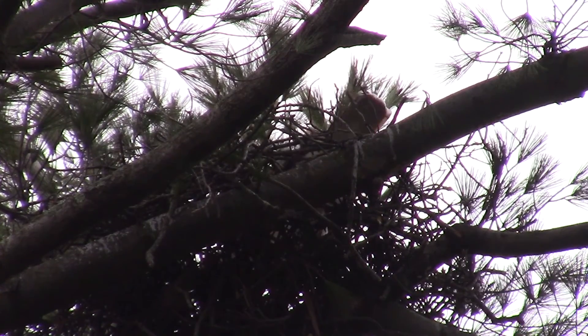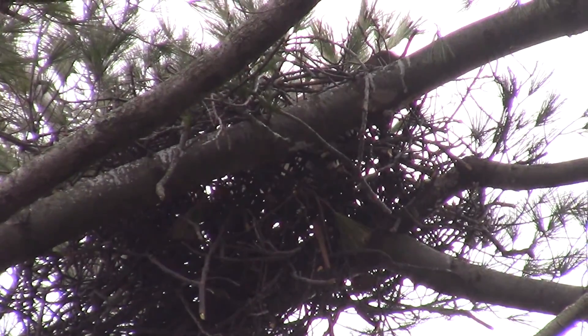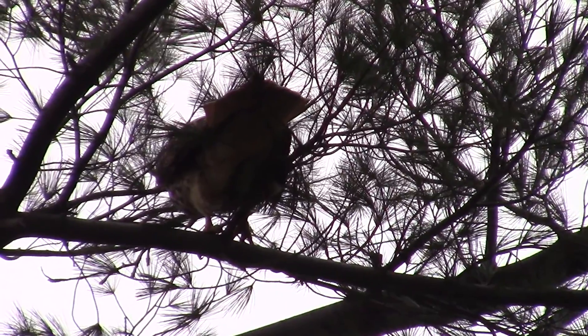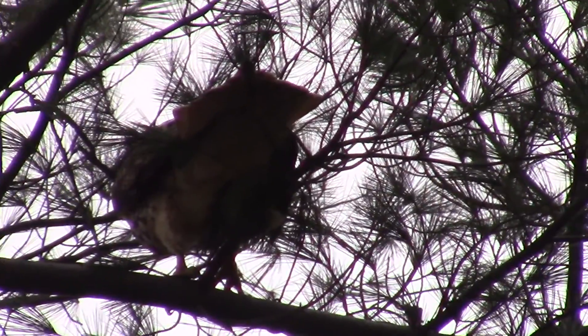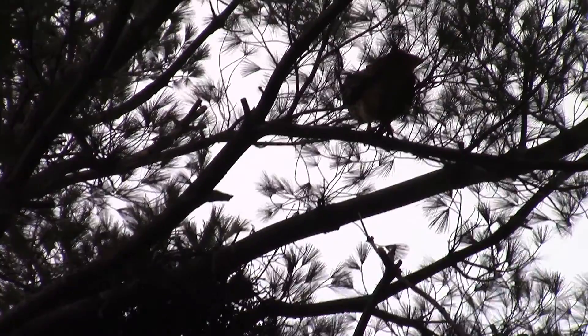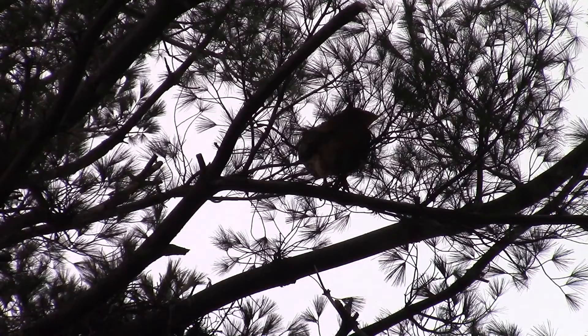One of the pair is working branches into the structure. This isn't very good video — it was a great morning, but you've got all the leaves and branches in the way. You can obviously tell that hawk is tearing off a branch for the nest. Eventually it will hop on over to the nest and start working it in.